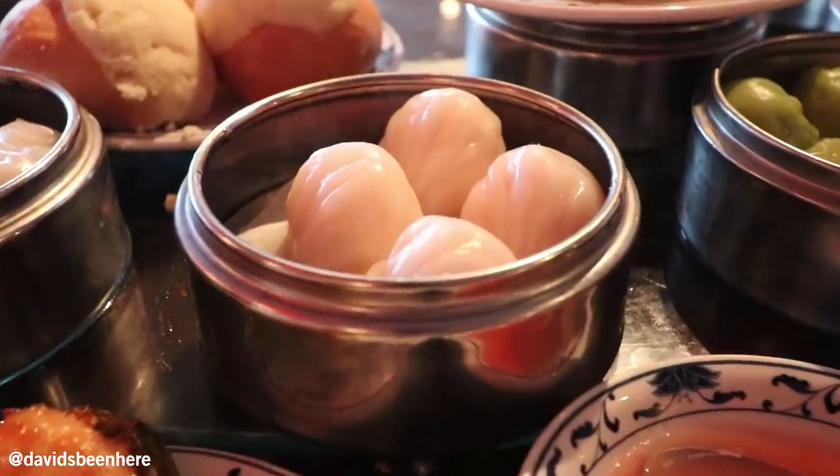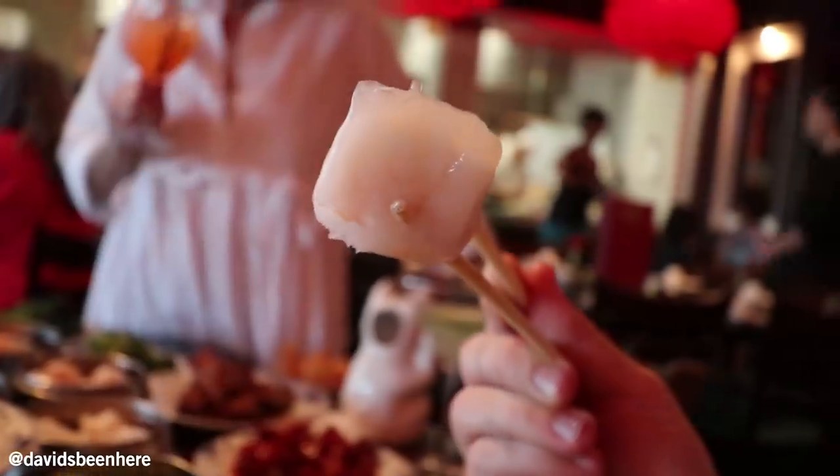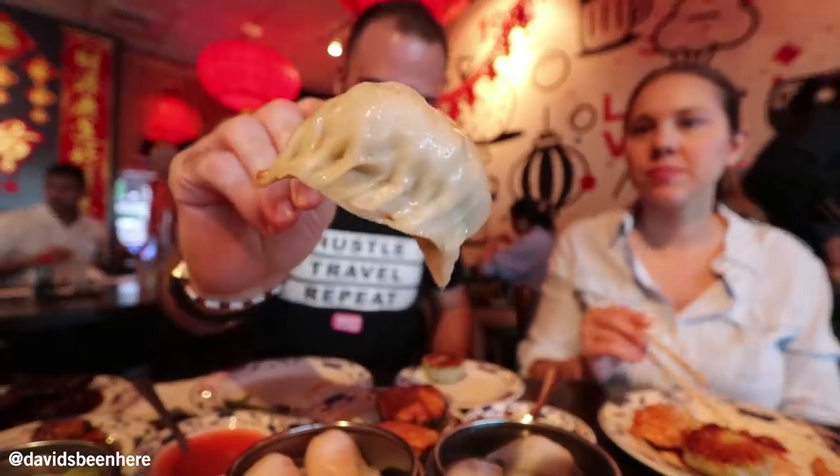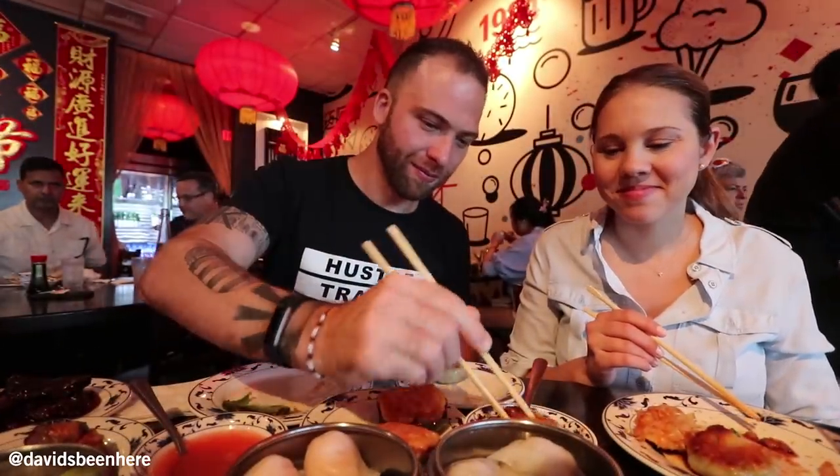Right here we have shrimp dumplings — everybody's favorite dumpling. Little hot. Here we have chicken dumplings. It looks so good. This one I have to dip. I love these — it's not just like poached chicken, it's real chicken.